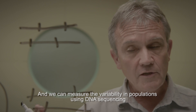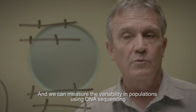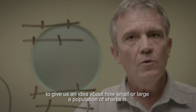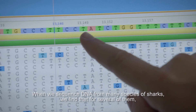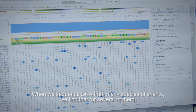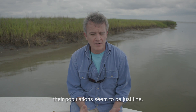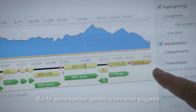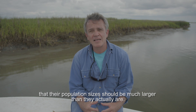And we can measure the variability in populations using DNA sequencing to give us an idea about how small or large a population of sharks is. When we sequence DNA from many species of sharks, we find that for several of them their populations seem to be just fine. But for some species, genetic information suggests that their population sizes should be much larger than they actually are.